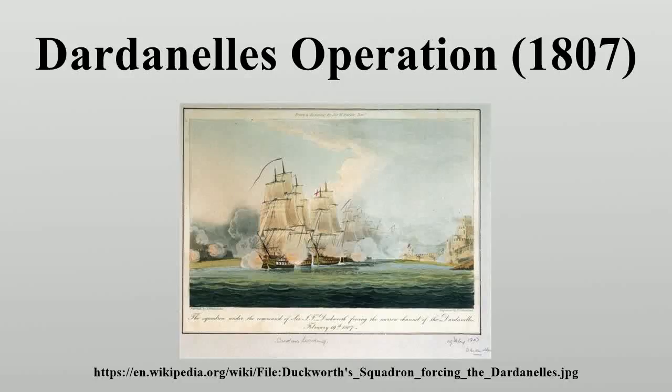The Dardanelles operation was the Royal Navy's unsuccessful attempt to impose British demands on the Ottoman Empire as part of the Anglo-Turkish War.